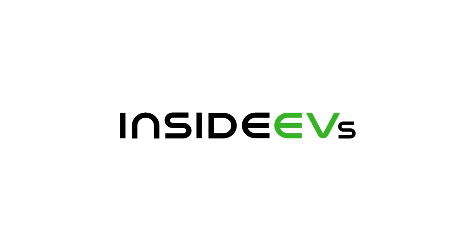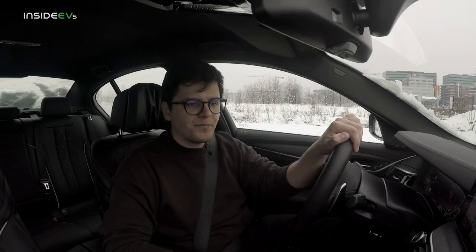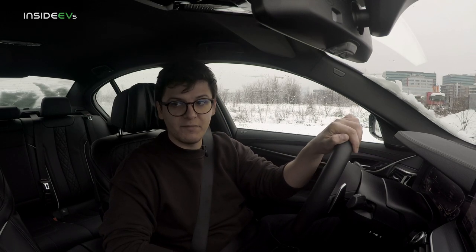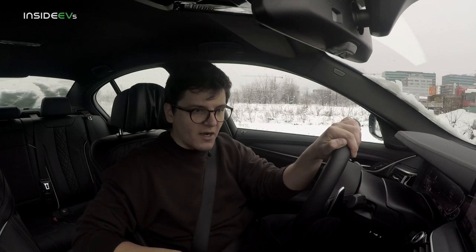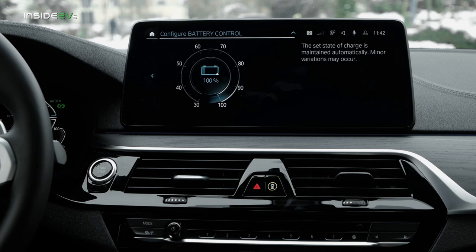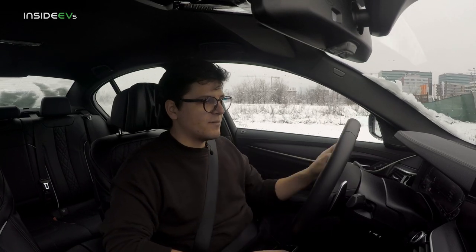The first part of the range test will be performed outside the city, on running roads and highways, then I will charge the car back up again to 100% and do another range test in the city at speeds not exceeding 40mph. I have a few miles to go before I reach the faster roads, so I'm going to keep the car in battery control mode with the target value set to 100%.